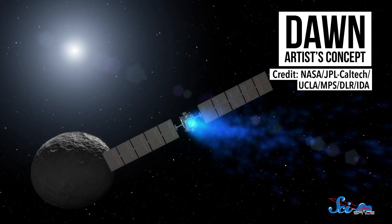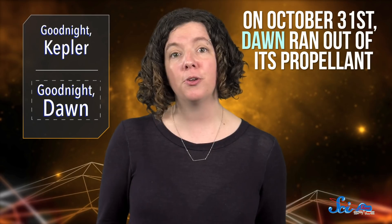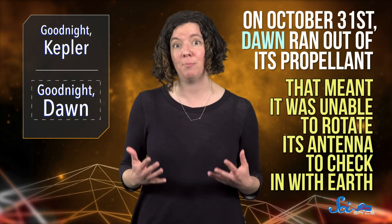During its mission, Dawn traveled nearly 7 billion kilometers and taught us a lot, but it couldn't last forever. On October 31st, Dawn ran out of its propellant. That meant it was unable to rotate its antenna to check in with Earth, so the team ultimately had to declare the spacecraft defunct. It'll continue to orbit Ceres for up to 50 years, but eventually it will come crashing down. The good news is Dawn will be teaching us about the asteroid belt for years to come, since the mission collected tons of data, including nearly 100,000 images.